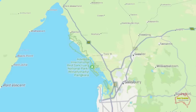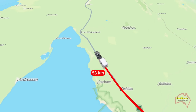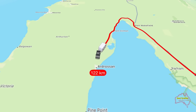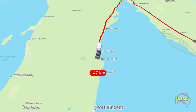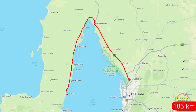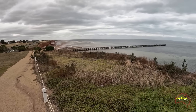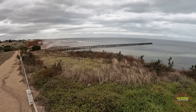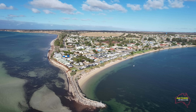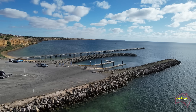For this trip we head over to a town called Stansbury which is on Yorke Peninsula. After leaving home in Adelaide we go north to Port Whitefield, cross the top of the gulf, and then head south down to Stansbury. It's an easy two-hour drive from home. Once we're all set up we'll show you around the town of Stansbury and then head down to the jetty to show you the boat ramp and jetty area.